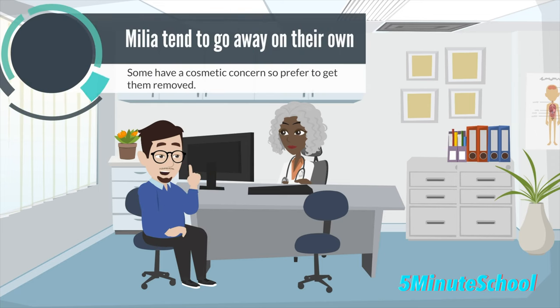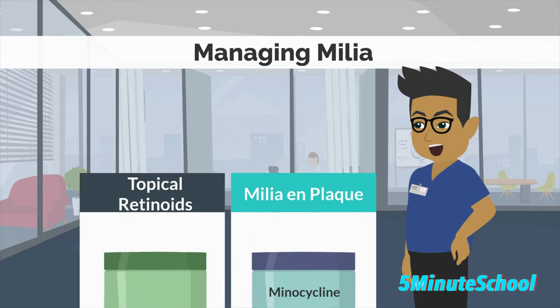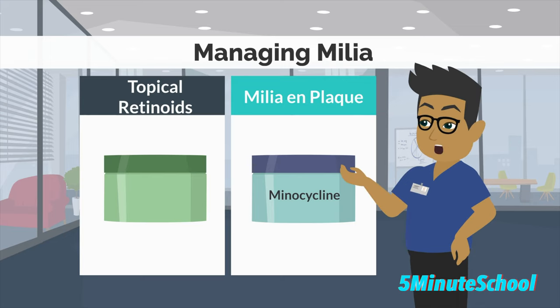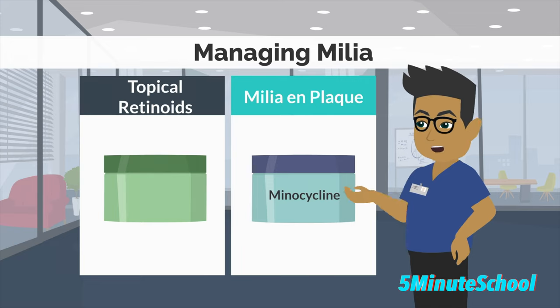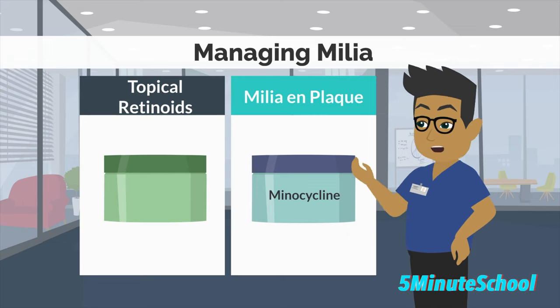Milia tend to clear up spontaneously on their own, but can last a few weeks to a few months. Some people have a cosmetic concern and can arrange removal for cosmetic reasons. One way to help milia is by applying topical retinoids to affected areas, which can help reduce the number of milia and make removing them easier. In the specific case of milia en plaque, the medicine minocycline can help reduce those numbers.